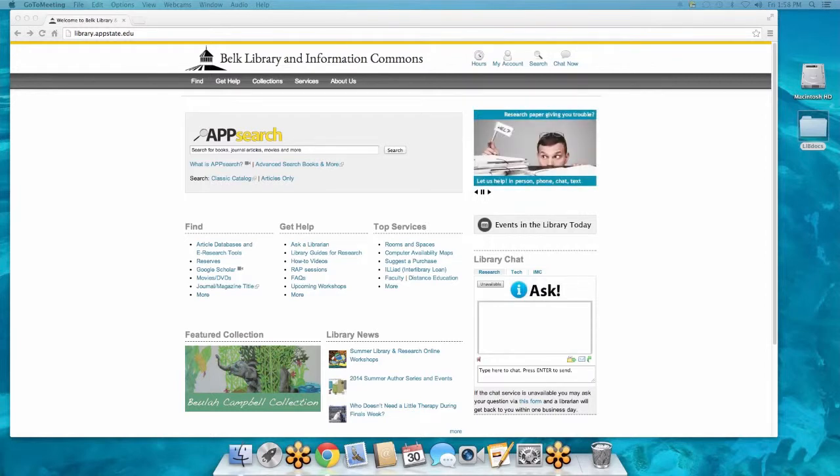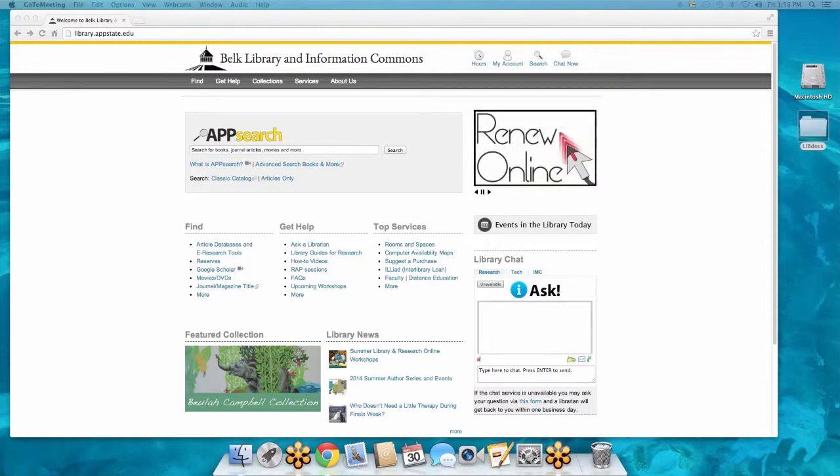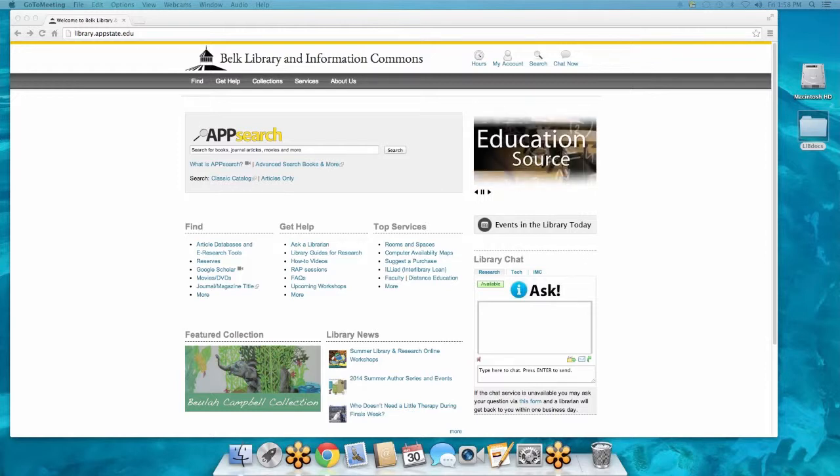Feel free to send me an email with any follow-up questions, suggestions, or comments. If there's a particular webinar you'd like to see that we don't have, let me know — we're always looking for ideas. We're also working on having specific webinars just for majors. For example, if you'd like one on social work, that would help me get it set up and get the social work librarian on board. Thank you guys so much and have a great weekend.